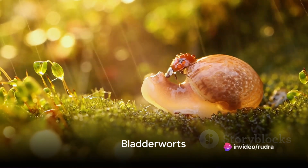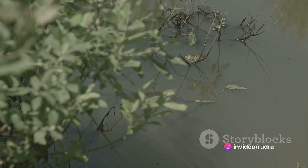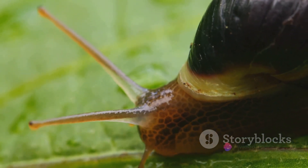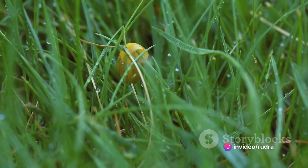Lastly, we explore the bladderworts, the largest genus of carnivorous plants. These aquatic or wetland species use suction traps to capture prey. The bladder-like trap has a trapdoor which, when triggered, sucks in the small creature along with water. The trapdoor then closes, trapping the prey inside where it is digested.